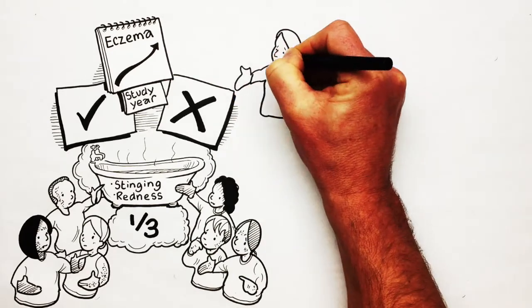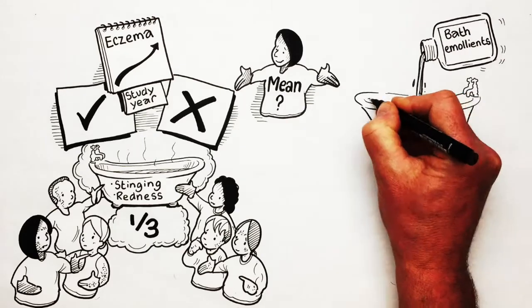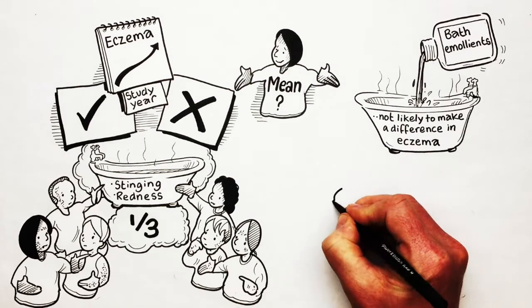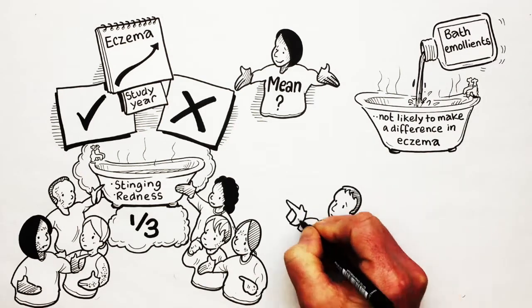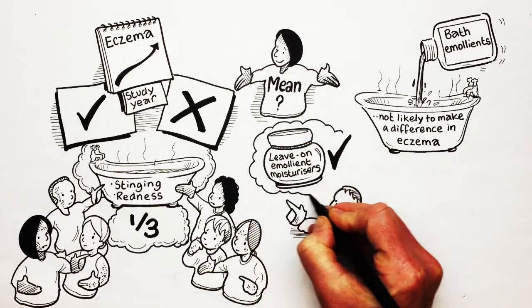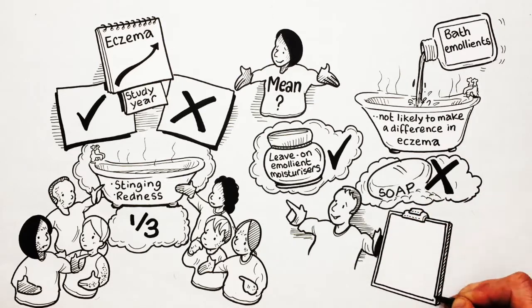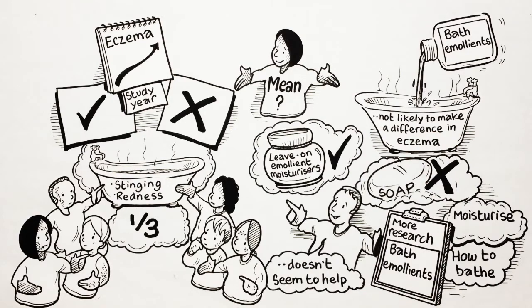So what does all this mean? Well, our study found that adding bath emollients into the bath water is not likely to make a difference in eczema, when added to other usual treatments. Of course, it's really important that people with eczema keep on using their leave-on emollient moisturisers and avoiding soap, and we plan to do more research to find out the best ways to moisturise and how to bathe in eczema. All we can say here is that pouring bath emollients into the bath water doesn't seem to help. Thank you.